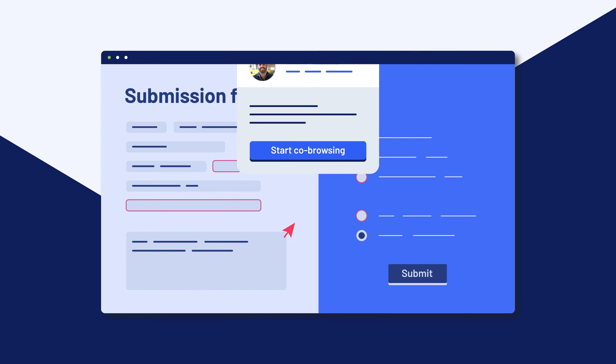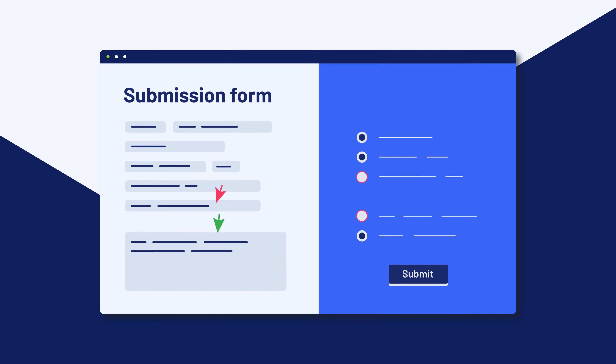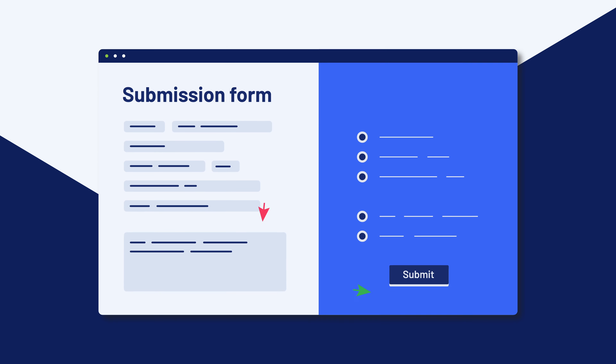For example, to give live assistance, review an application, or give an interactive demo.